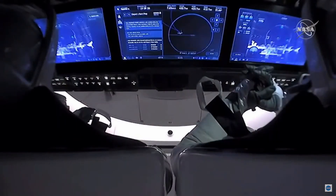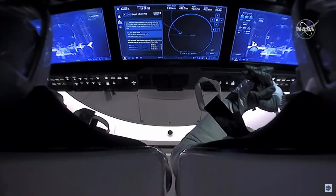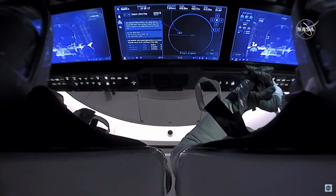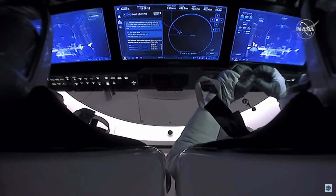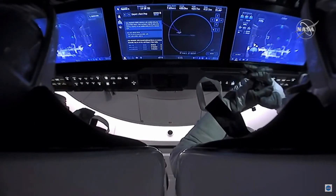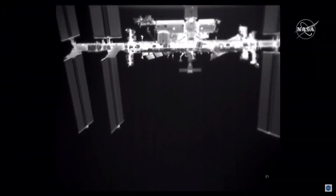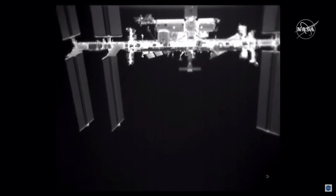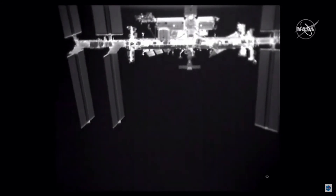That view we just had — visible on the right-hand screen of Bob's display — is a relative navigation sensor providing an infrared view from the forward hatch of Dragon, looking back toward the forward module of the International Space Station, where Dragon has been for the last 63 days. Departure burn one is coming up in less than a minute, just about five minutes after separation. This burn is going to increase that opening rate between the space station and Dragon — separation occurred on time today, as with everything else occurring on schedule.